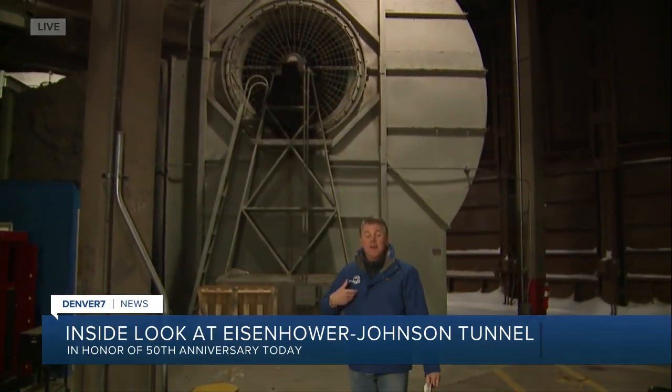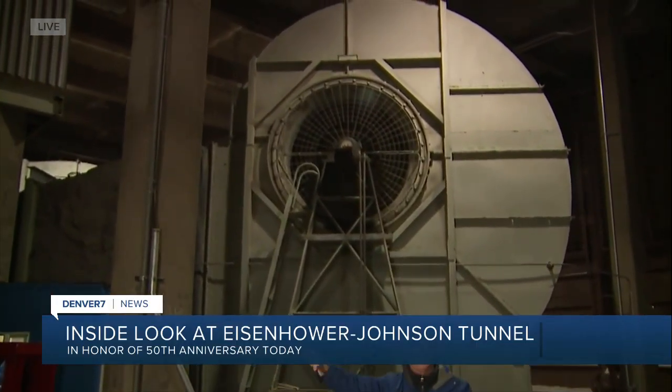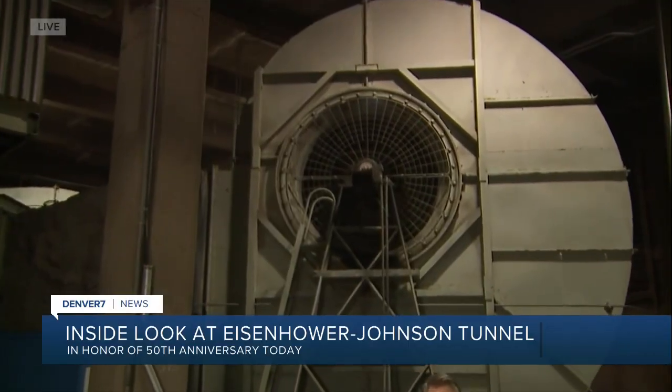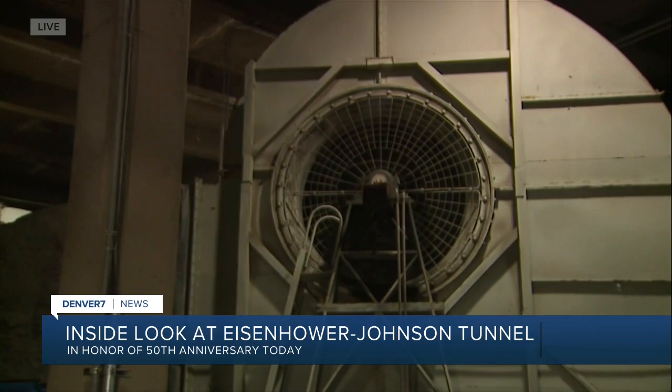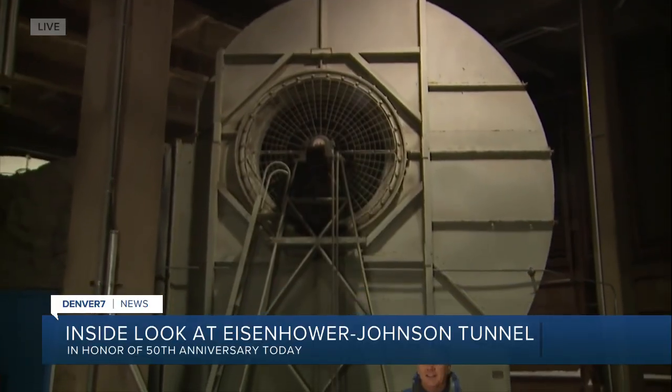We'll talk about how long the tunnel is coming up in a bit. I'm in the intake room — the fresh air from outside comes in here and is blown inside the tunnel. Only workers get to be in here, but right behind me is one of the massive intake fans that will blow air into the tunnel, and right across from here are the exit fans — those fins that look like the Sydney Opera House. It's a massive job getting air in and out of the tunnels, especially at this altitude of over 11,000 feet.